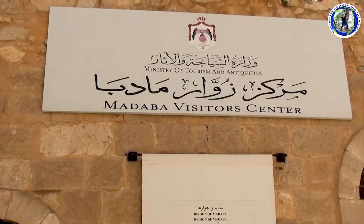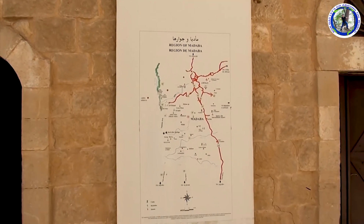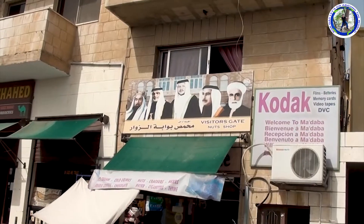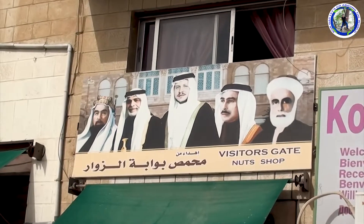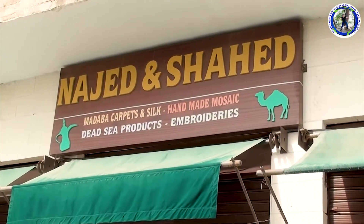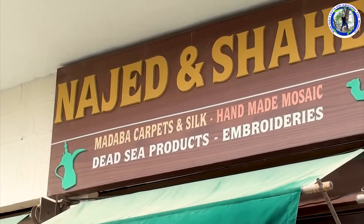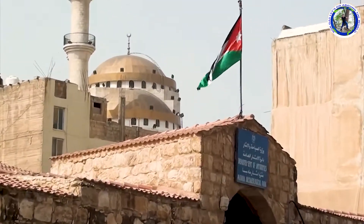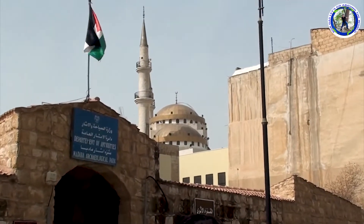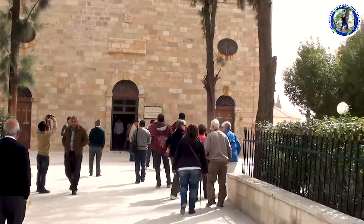After spending some time in the visitor center we'll see the famous church in Madaba. This photo on the wall shows the royal family of Jordan. These are all souvenir shops in Madaba that we can see while going towards the church. On the way on the left, this is the Jesus Mosque. Now we'll visit the famous Greek Orthodox Church which is famous for its mosaic works.